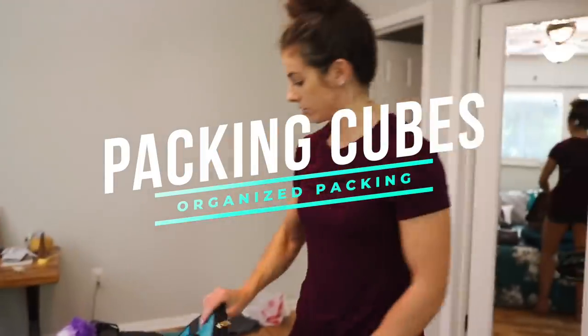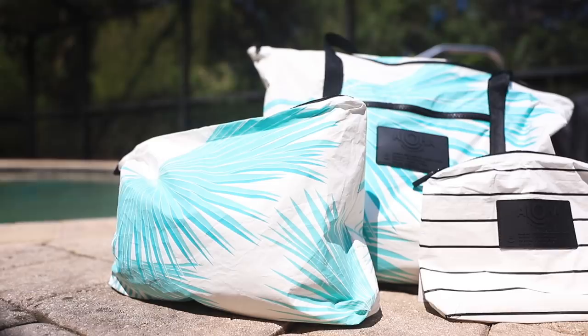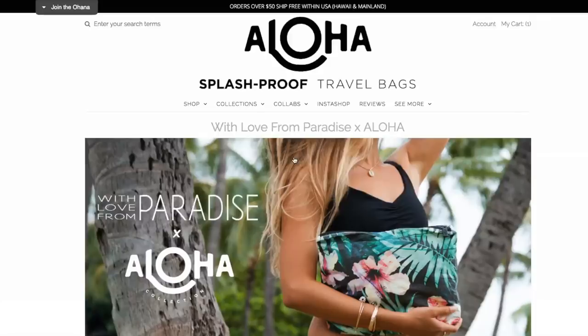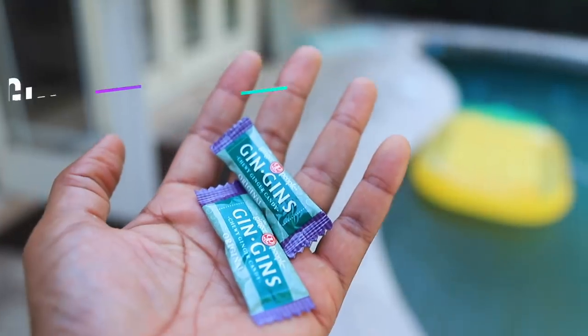Stuffing your clothes in a suitcase is a thing of the past. Use a packing cube instead — it makes it easy to pack and unpack when you're in your stateroom. Roll up your clothes, zip up the cube, throw it in the bag, and you're done. Aloha bags are now my go-to bags for excursions. They are splash-proof, which means I can keep all of my stuff dry. They come in a variety of paradise-themed styles.